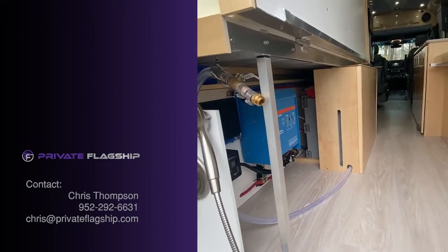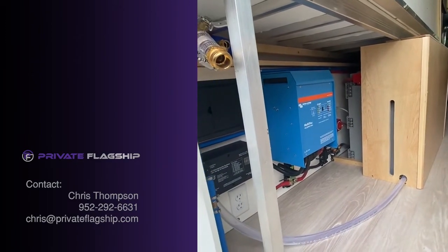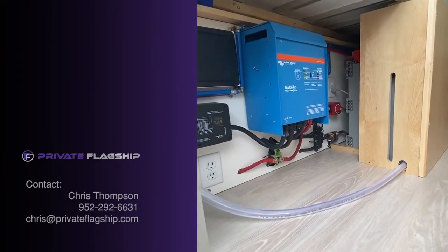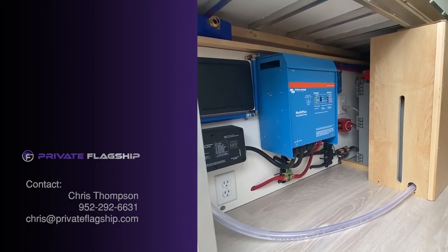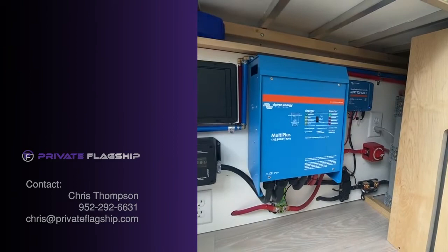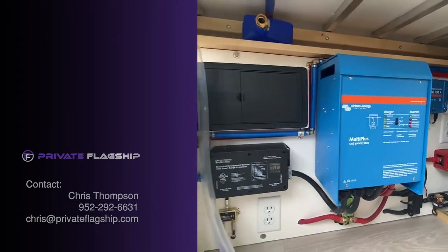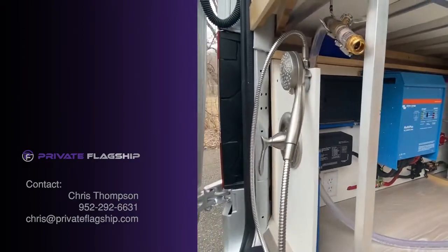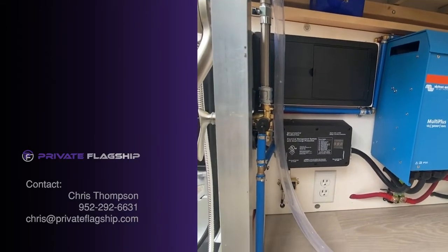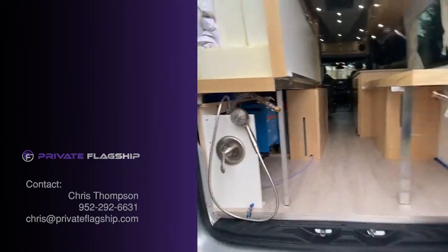It's a 270-amp-hour Battle Born lithium battery. We have the Victron Smart Shunt, the on/off switch for the 12-volt system. The solar controller is just behind the inverter — that's the Victron 3,000-watt inverter, which also has a trickle charger to the starter battery. That's your distribution panel for all your fuses and breakers, and below that is a hard-wired surge protector to protect your electronics from electrical current changes.